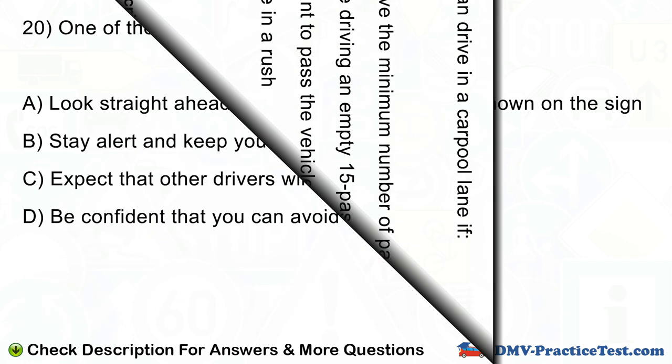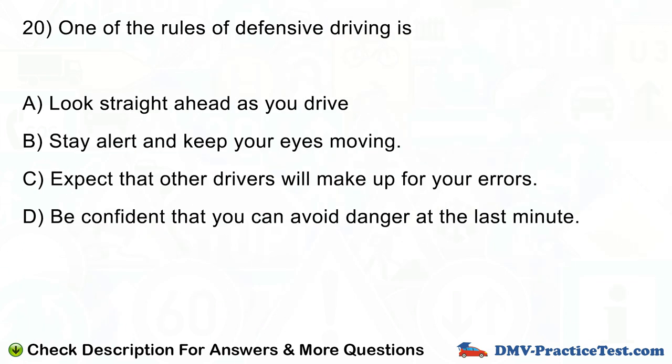Question number 20. One of the rules of defensive driving is: A. Look straight ahead as you drive. B. Stay alert and keep your eyes moving. C. Expect that other drivers will make up for your errors. D. Be confident that you can avoid danger at the last minute.